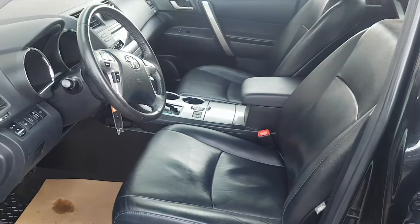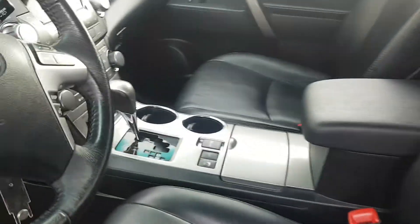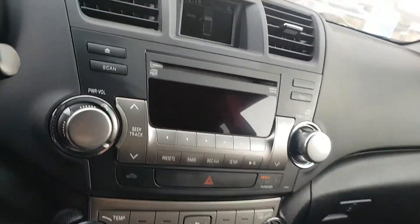Let's take a look inside. As you can see, it's got the full leather seating. It's a beautiful looking vehicle with lots of nice features.